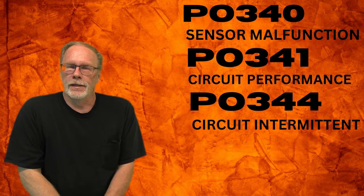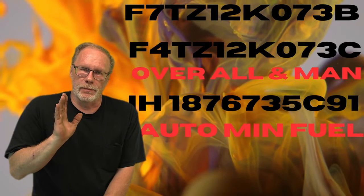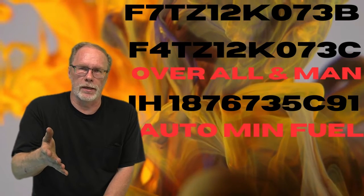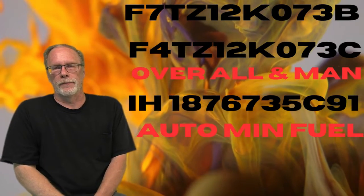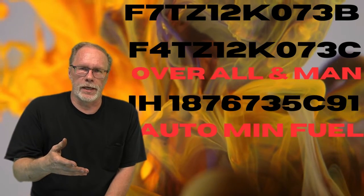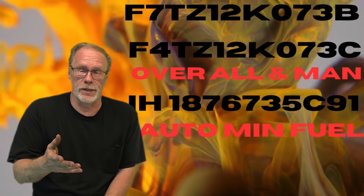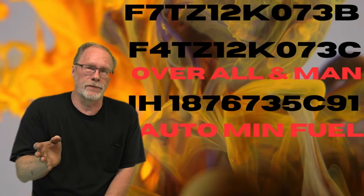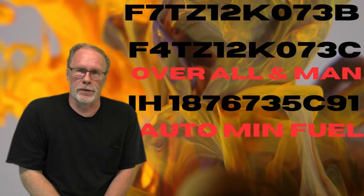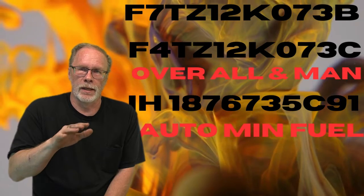Now, which one is best for your truck? The F70Z-12K073-B is the basic gray universal — that was the first new-gen sensor after they had problems with the original black one. It works, but when you need to do cylinder tests or certain other tests, you'll end up getting false information because of that sensor. The best universal sensor for all years is the F4TZ-12K073-C — that is the best overall working cam sensor and longest lasting.